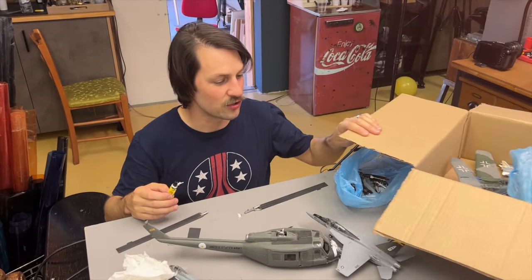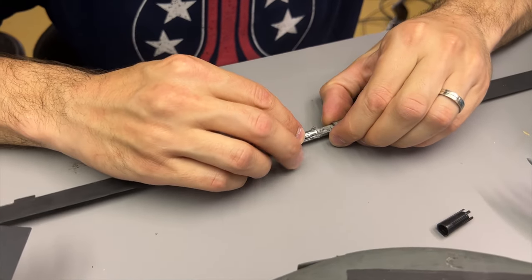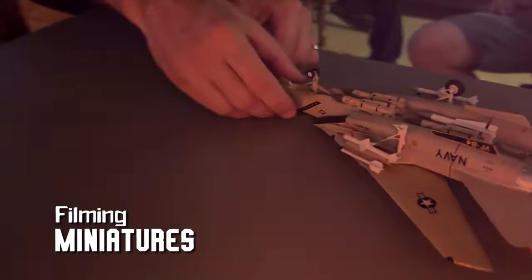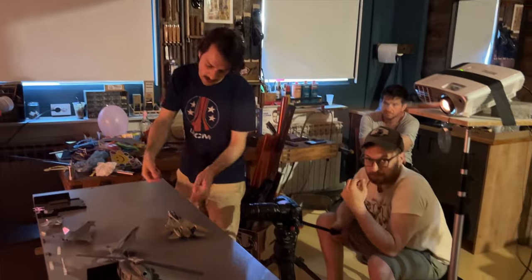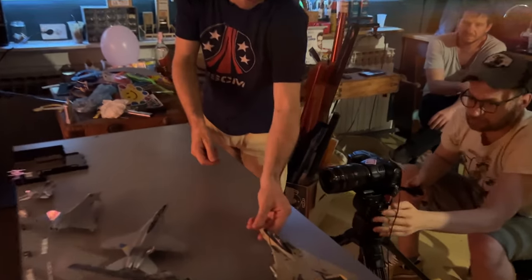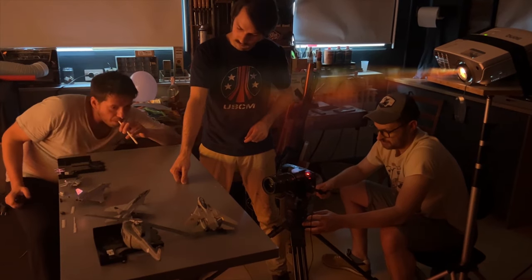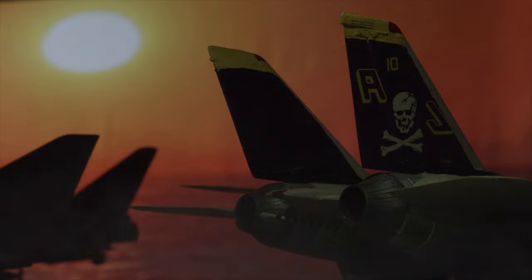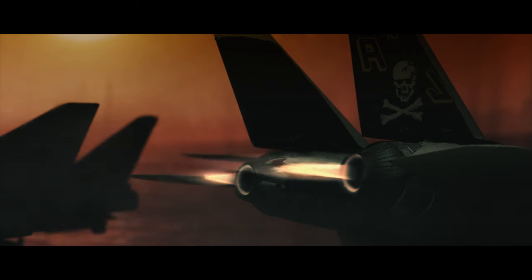We bought some old miniature planes from someone on the internet - they're all broken, so I'm quickly fixing them. For the take-off shot, I have a piece of fishing string attached to the plane, and we're on zoom and panning to follow the front part. For the jet engines turning on, we filmed my gas torch in complete darkness and superimposed it on the footage - it was the wrong color so I just changed it to yellow.